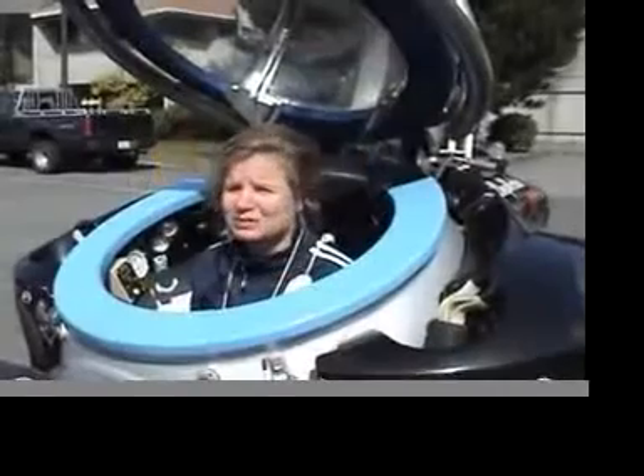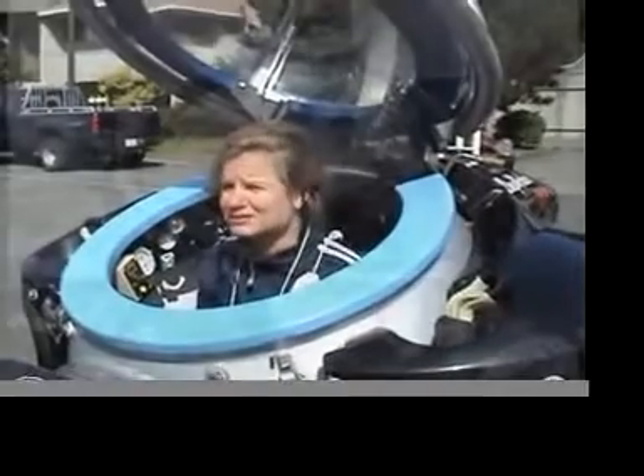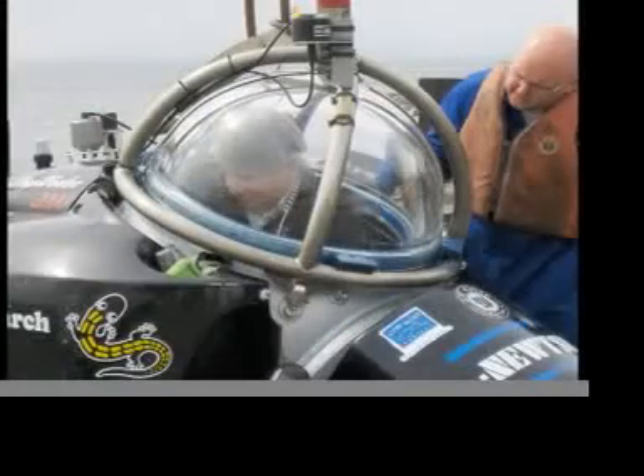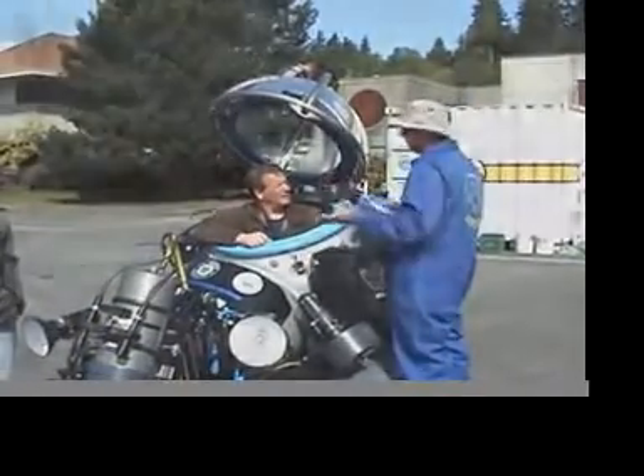The first time I got in the sub I was nervous. I've done many dives on scuba, but this is a whole new experience. However, after many hours of training on land, I became confident that the sub was safe. And as the crane lifted the sub from the dock and lowered it into the ocean, I was ready to take my first dive into the murky waters of Burrard Inlet.